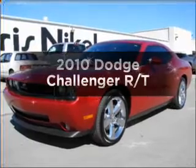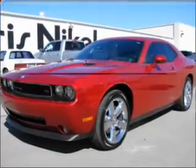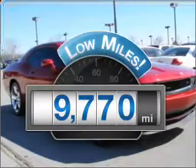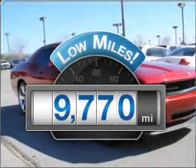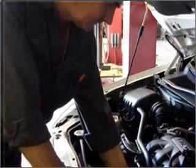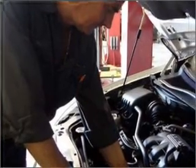Presenting the 2010 Dodge Challenger — everything you need under one roof with this great vehicle. Get more for your money with this vehicle that features low mileage and dependability, with a powerful eight-cylinder engine connected to a smooth shifting transmission.